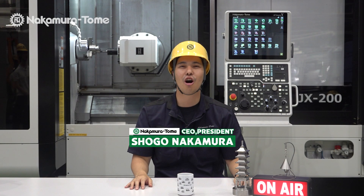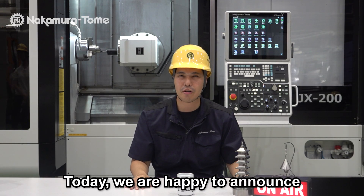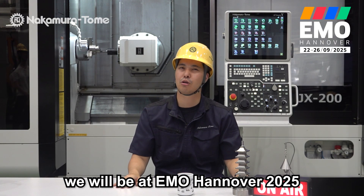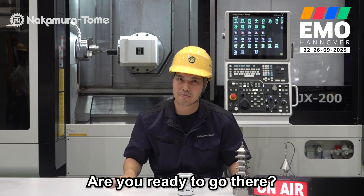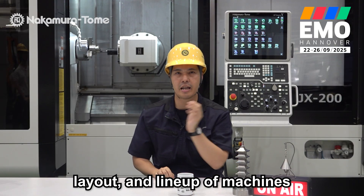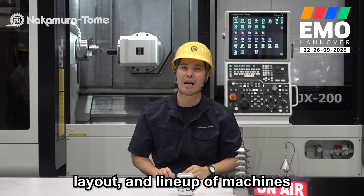Hello Machinist! I'm Shogo Nakamura from Nakamura Tome. Today we are happy to announce we will be at EMO Hanover 2025. Are you ready to go there? Today we will show you our booth concept, layout and lineup of machines.